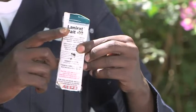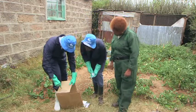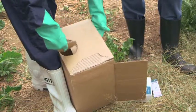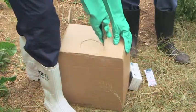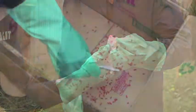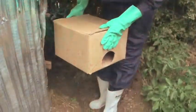To help with the rat problem, you need Lani Rat. Cut a hole in both ends of the box to make an entrance for the rats. Pour the baits into the box, then close the box and put it outside the chicken house near the bushes.